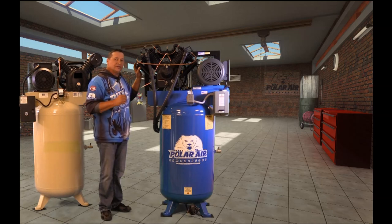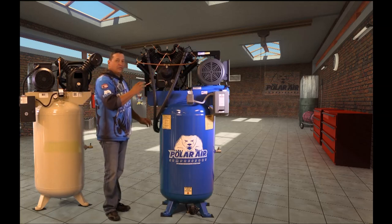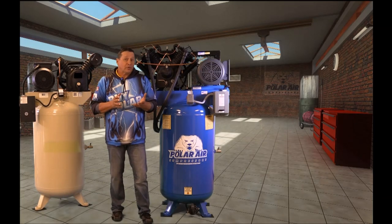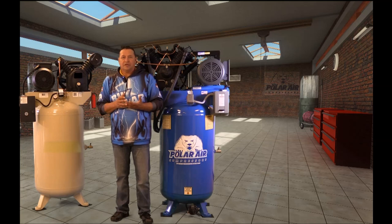Now Polar Air has taken it to the next level by coupling their low RPM technology with our patent-pending noise suppressor system called Silent Air. There's nothing worse than sitting in a shop, a garage, or an office listening to a noisy compressor all day long.